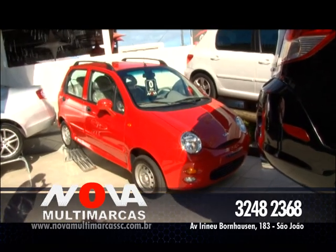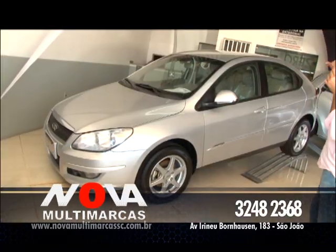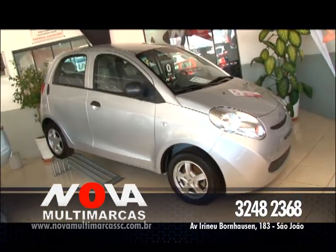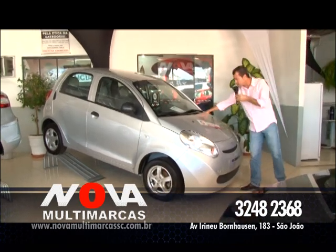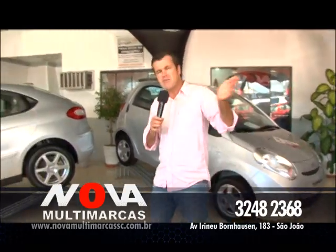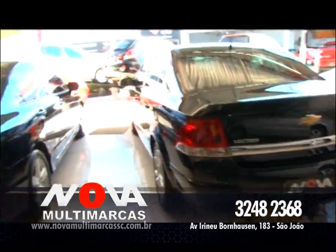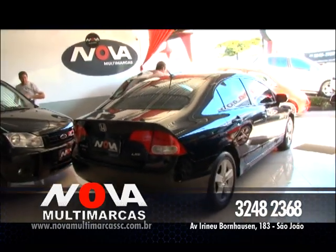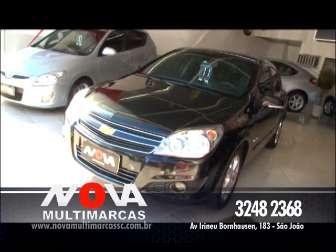Na linha da Chery eu mostrei o Tiggo zero quilômetro, tem também o Chery QQ zero quilômetro, completinho. Chery Cielo 1.6, modelo hatch, completinho de tudo. E o Chery S18 1.3 bicombustível 2012, completinho de tudo, com 5 anos de garantia, por R$ 32.990. Tem também sedãs como esse Vectra 2.0 Elegância, completinho de tudo, e Honda Civic com ar, direção, vidro, trava elétrico, alarme, completinho. Esse carro maravilhoso pode ser seu, vai combinar certinho na sua garagem.